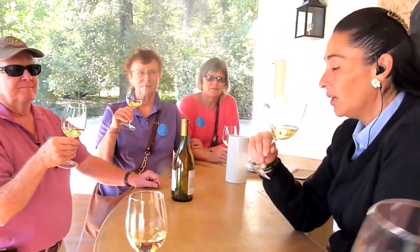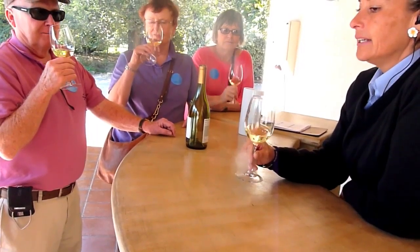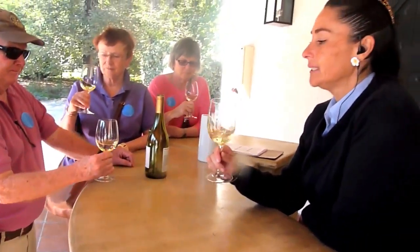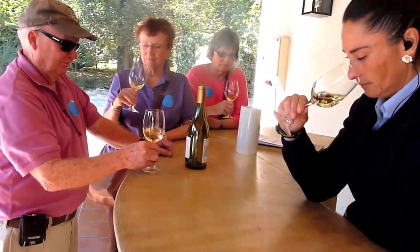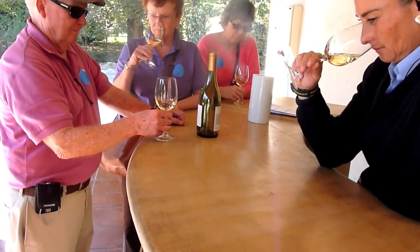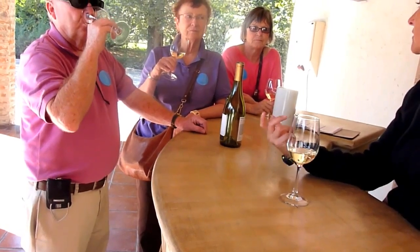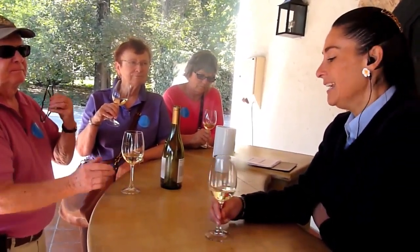Now we're going to take it to the nose. But first we will swirl it, and once again we take it to the nose. It's different. When we swirl the wine, we give oxygen to it, so that opens all those aromas, and it's going to be easier for us to recognize them.